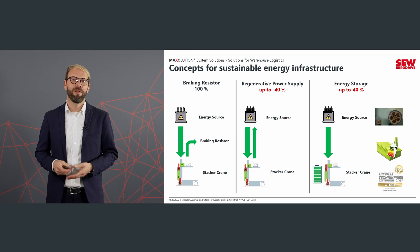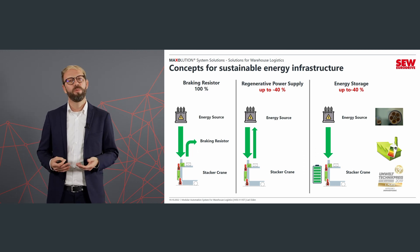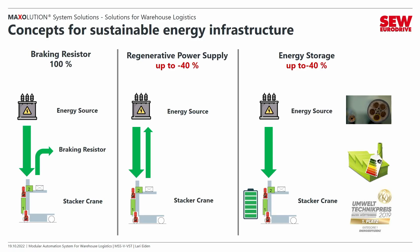For sustainable energy infrastructure concepts, we can offer three solutions. The classical approach is an inverter with a brake resistor, where the regenerative energy coming back is converted into heat — no energy is saved. If we want to save energy, we can use a regenerative power supply, where the regenerative energy can be used within the factory or fed back into the power grid, saving up to 40% of energy. Since 2018 we have also had an energy storage system in our portfolio, where energy is buffered and the complete energy is drawn from the buffer for the application.